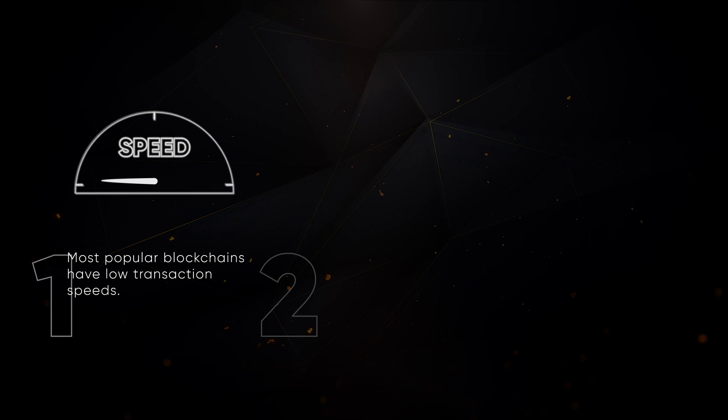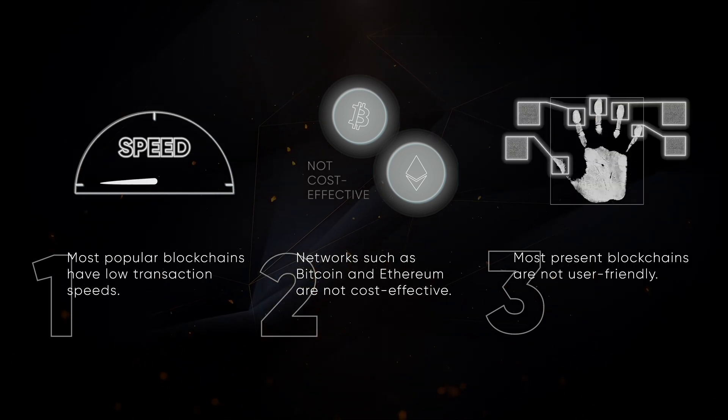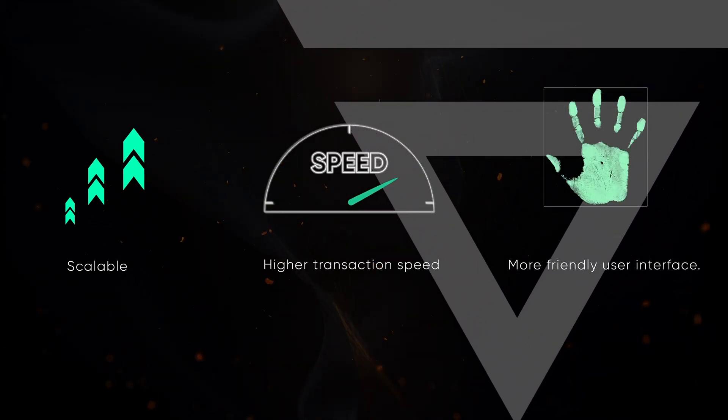What about the technology that lies behind the Velas blockchain? How does the team face all the challenges that prevent modern blockchains from being widely used? The bottlenecks are: low transaction speeds, networks such as Bitcoin and Ethereum are not cost-effective, and most present blockchains are not user-friendly. With all these drawbacks in mind, the Velas team has developed a solution which is scalable, has higher transaction speeds, and offers a more friendly user interface.